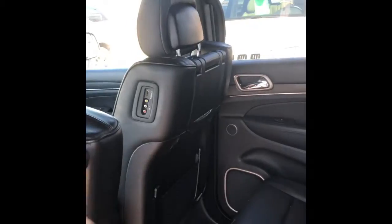It's got a subwoofer in the back, heated back seats, USBs, and it also has these cool DVD players on both sides.